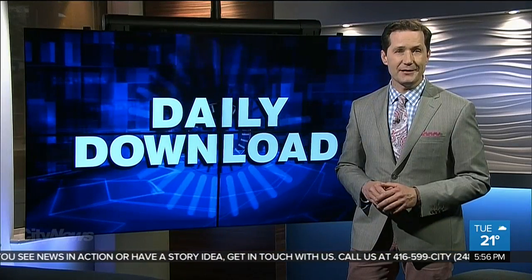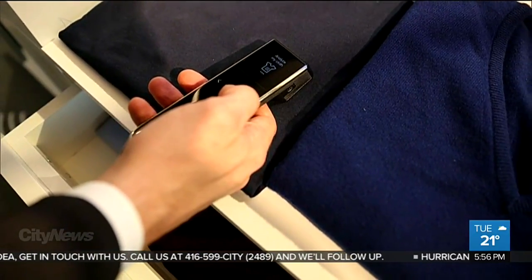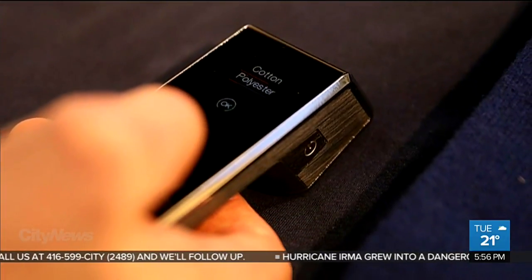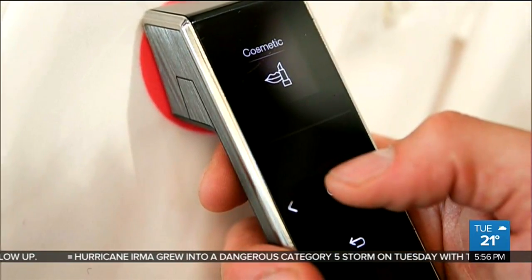Here's a high-tech way to help get your laundry clean. Bosch has developed a scanner that can recognize fabrics and stains. All you do is hold the scanner up to your shirt — it figures out what it's made of. Next, you scan a stain, and it tells you what the stain is, if it's coffee, makeup, or something else.